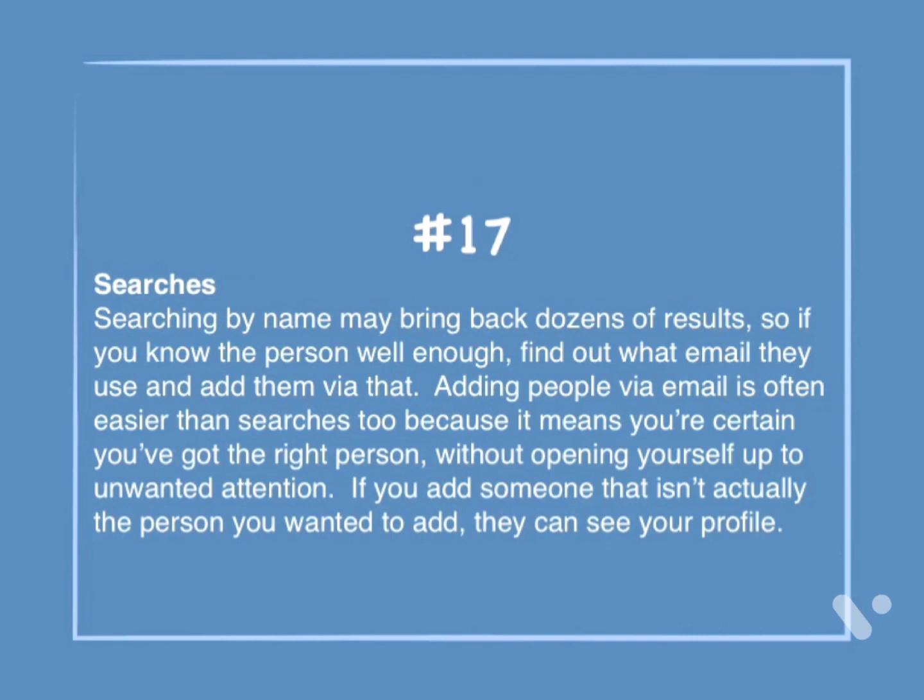Number 17: Searches. Searching by name may bring back dozens of results, so if you know the person well enough, find out what email they use and add them via that. Adding people via email is often easier than searches, because it means you're certain you've got the right person without opening yourself up to unwanted attention. If you add someone that isn't actually the person you wanted, they can see your entire profile.